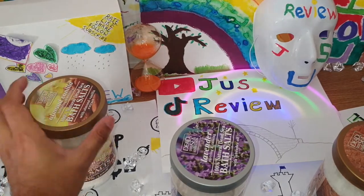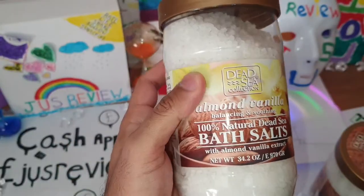Hi guys, in this video I'm going to be showing you three bath salts and what they smell like. We're going to go ahead and take a look at the first one.